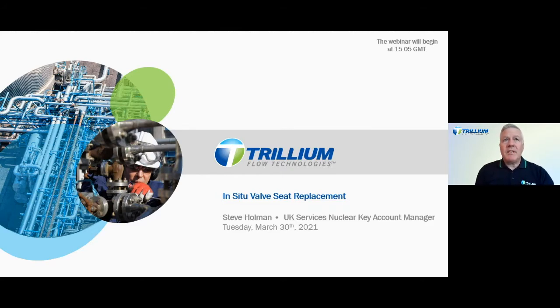The in-situ valve seat replacement programme has been successfully implemented since its UK inception in 1999, with the first application at Heysham Nuclear Power Station. This service has now been delivered widely both in the UK, together with successful significant overseas projects. The service offering delivers significant risk, cost and time savings in comparison to conventional repair solutions.